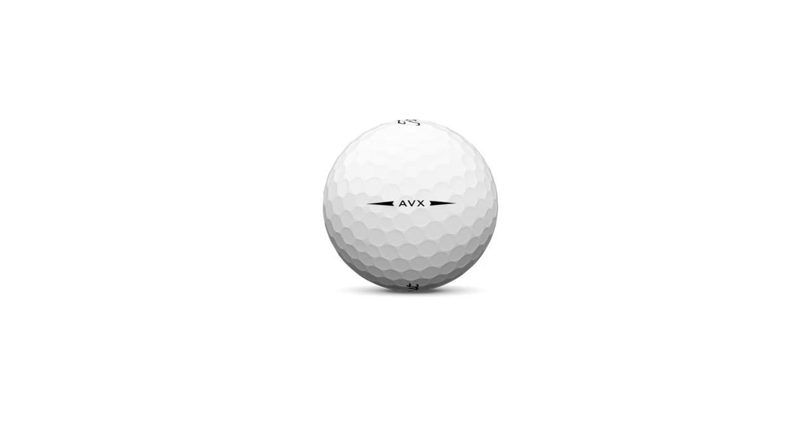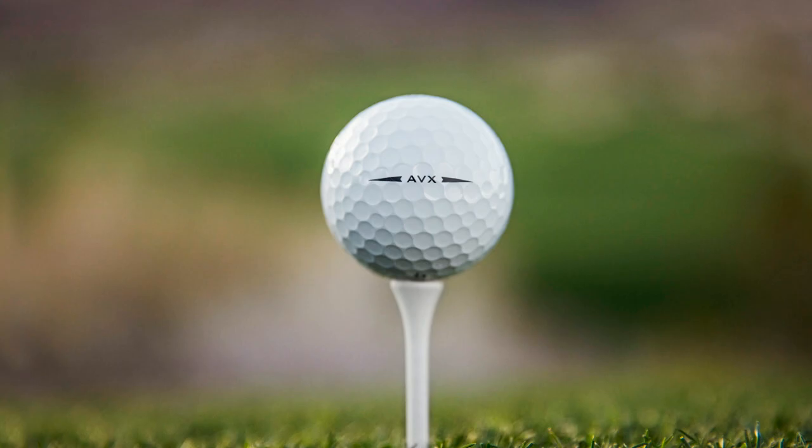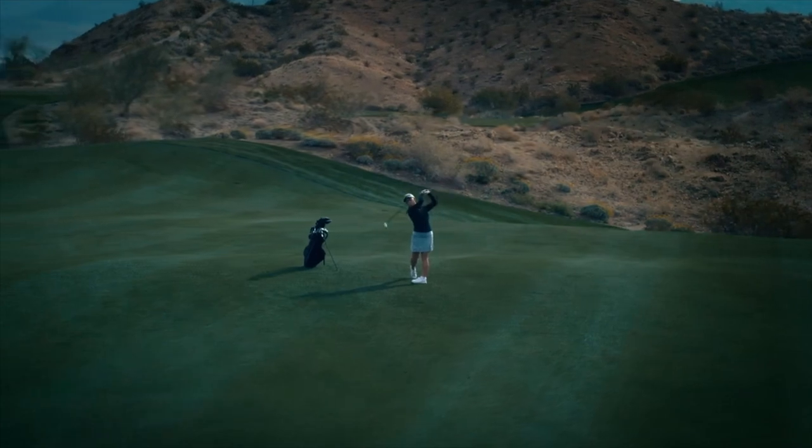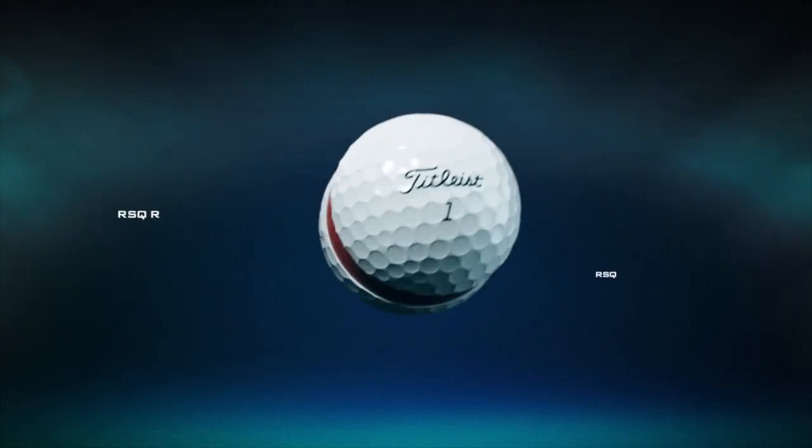Comparing it to Titleist Pro V1 and Pro V1X, it has that tour package to it but with some differences in performance. It really is all about flight, feel, and spin. Pro V1X flies the highest, feels the firmest, and spins the most. Pro V1 offers really optimal flight, feel, and spin for most golfers. And then AVX has lower flight, lower spin, and softer feel. It's important to note that AVX is not a low spin ball — it provides plenty of spin into and around the greens — but compared to Pro V1, it spins less.